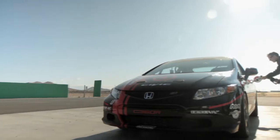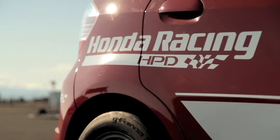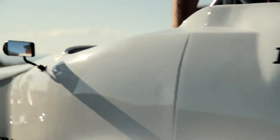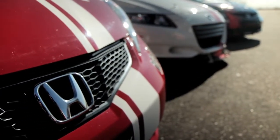Honda Performance Development was opened in 1993 to support the IndyCar program. It was a collaboration between Honda Performance Development as an engine service company and Honda R&D Japan doing the first IndyCar engine together. Since then, HPD does everything from IndyCar racing all the way down to go-karts. Almost anything that Honda builds, we try to race.